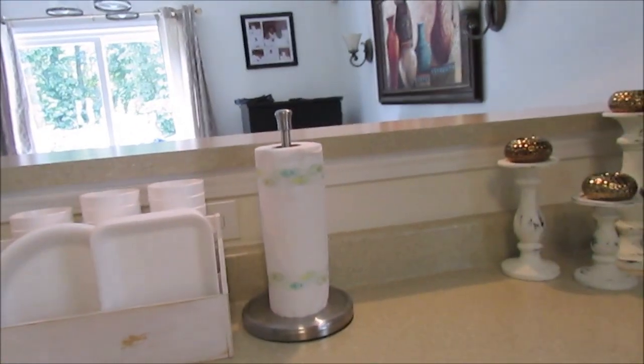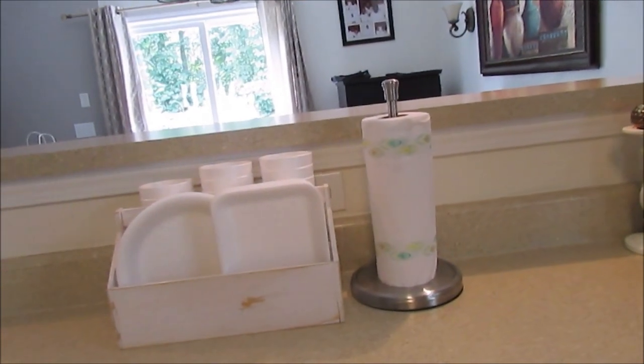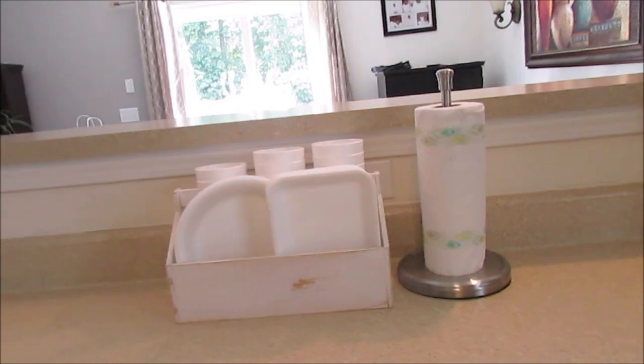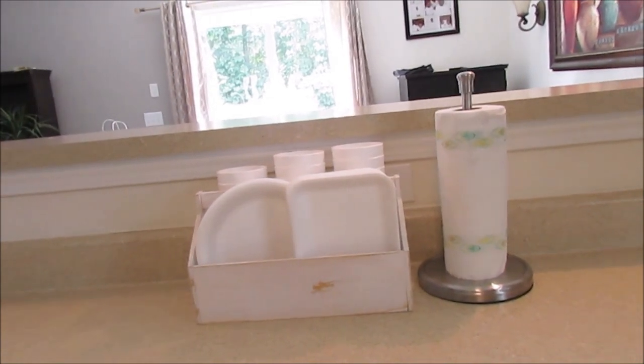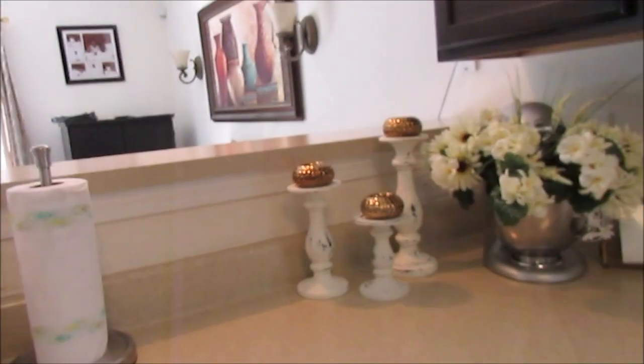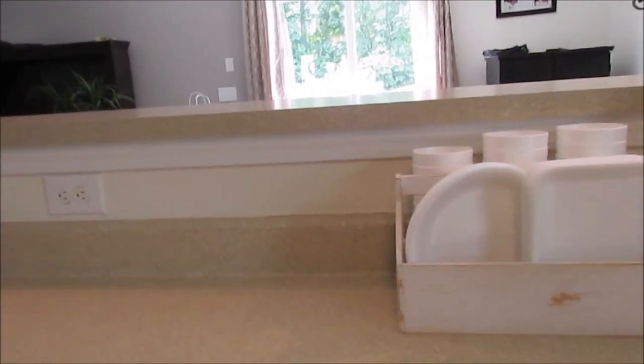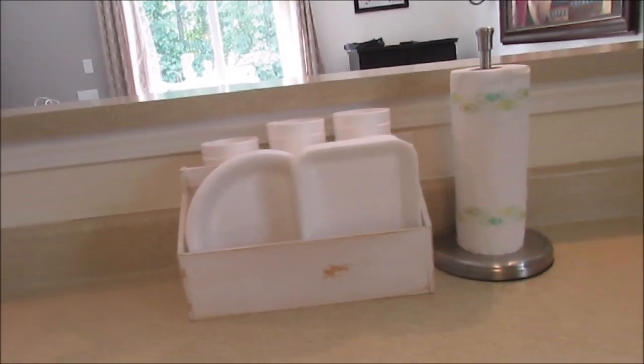On the other side of the bar, when we first moved here I had four bar stools. They weren't the best quality and people didn't use them a whole lot. The bar is long enough for maybe five stools, so I'd like to find some really good ones — probably four or five.